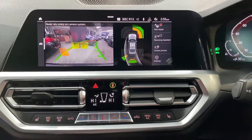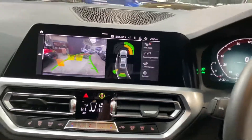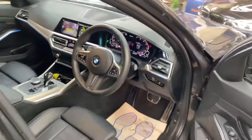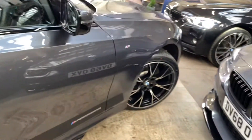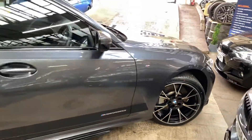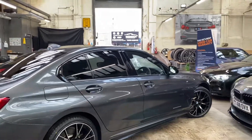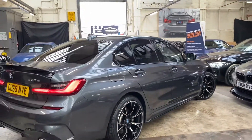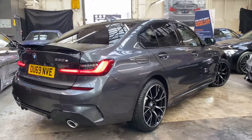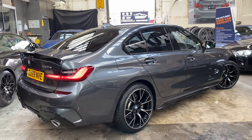So that is a look around at this fantastic G20 330e. That is just some of the technology and capabilities of this wonderful and great-driving vehicle. I highly rate these cars — in fact they have won What Car?'s 2020 Hybrid of the Year, which is a nice accolade. It is a magnificent looking car as well. Thanks for watching guys, do take care and we shall hopefully see you soon. Take care, bye!